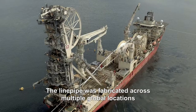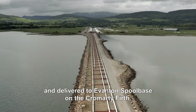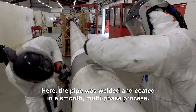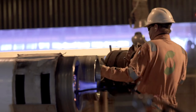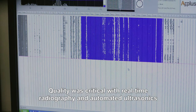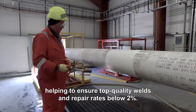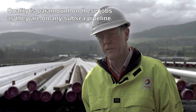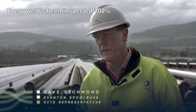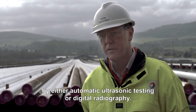The line pipe was fabricated across multiple global locations and delivered to Evanton Spool Base on the Cromarty Firth. Here, the pipe was welded and coated in a smooth, multi-phase process. Quality was critical, with real-time radiography and automated ultrasonics helping to ensure top-quality welds and repair rates below 2%. Quality is paramount on these jobs — every weld is inspected 100% by automatic ultrasonic testing or digital radiography.